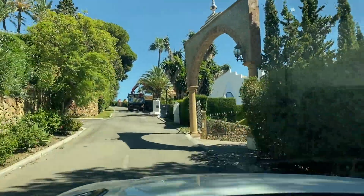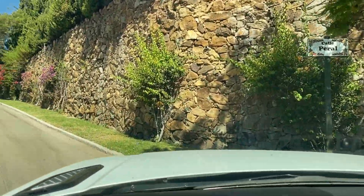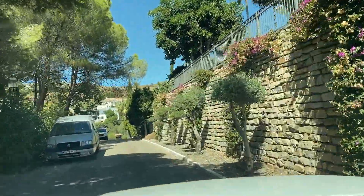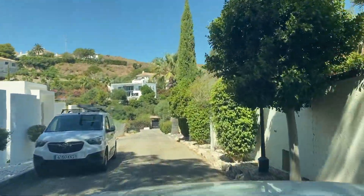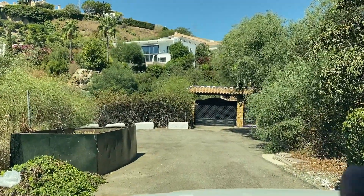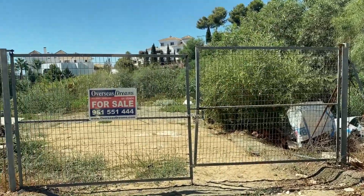We're turning left here into this cul-de-sac. Absolutely beautiful road. You've got mega villas down here as well, around 3 million, could be upwards of that. Beautiful villas next door. And here's the plot — everything from here, basically, all the way along, going beyond the end of the cul-de-sac, up towards the boundary of this villa here. Fantastic plot.